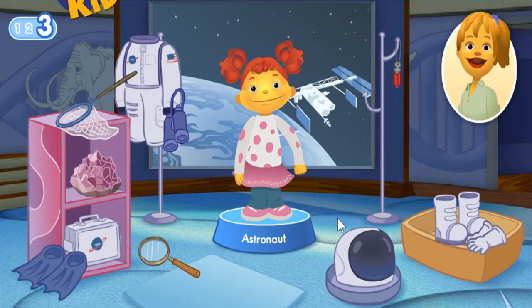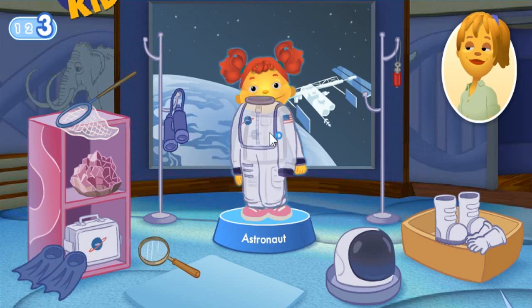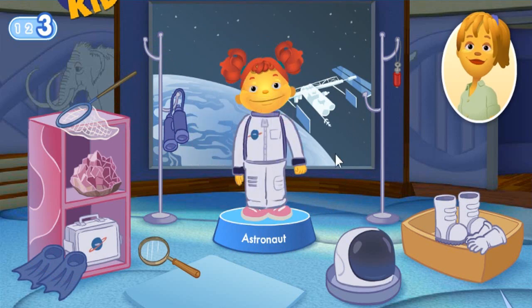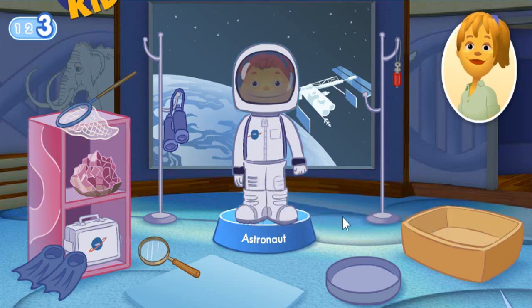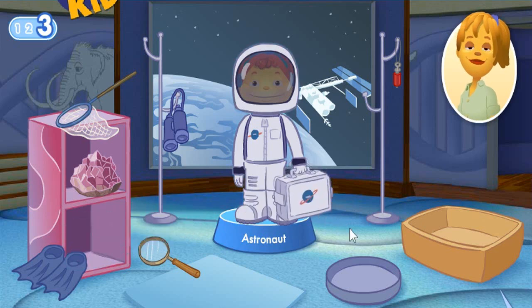What tools does Gabriela need to do her job? A space suit protects you from the freezing cold harsh environment of outer space. A space helmet lets you breathe in outer space, where there's very little oxygen. Special gloves and boots protect your hands and feet while you work in outer space. A toolbox holds all the special things you need to work in outer space.